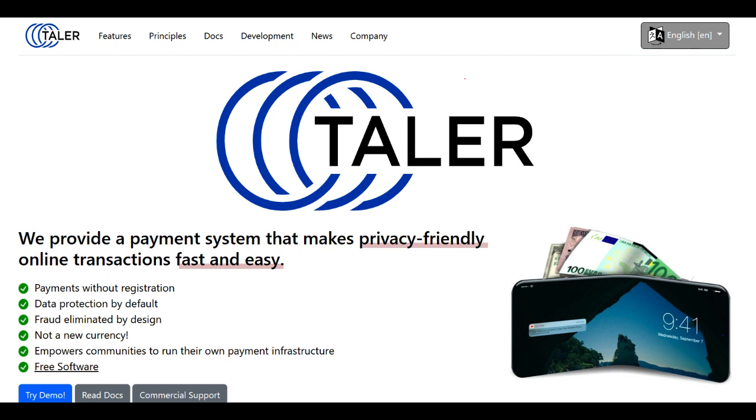In conclusion, GnuTaller presents an innovative and privacy-focused approach to electronic payments, aiming to address financial inequality and prioritize user anonymity. Its commitment to open-source principles and inclusivity sets it apart in the digital payment landscape. However, to realize its full potential, overcoming challenges related to adoption rates and expanding merchant support will be pivotal in establishing GnuTaller as a widely accepted payment solution. With continued development and concerted efforts to address these challenges, GnuTaller could pave the way for a more equitable and secure digital financial ecosystem.